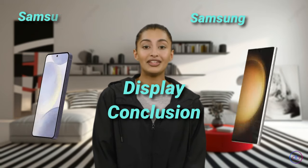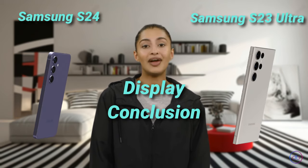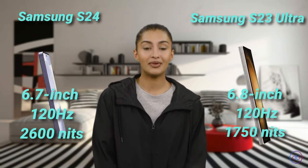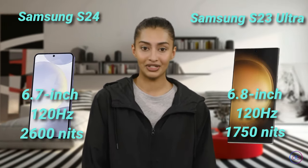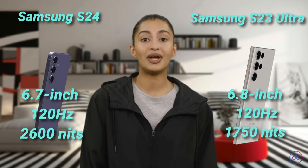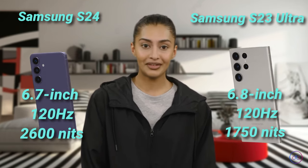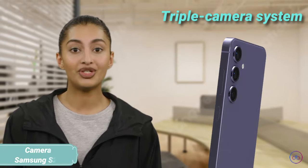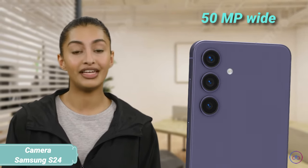Comparing both, the Galaxy S24 leads in maximum brightness, offering better visibility in bright conditions by a significant margin. However, the S23 Ultra compensates with a larger display, which might be preferable for media consumption. The choice between them depends on preference for size or brightness.